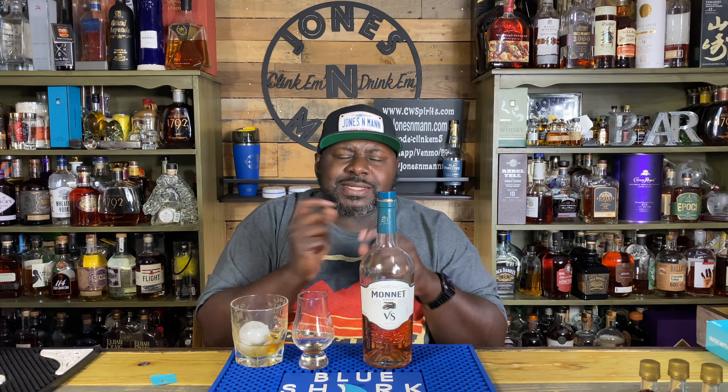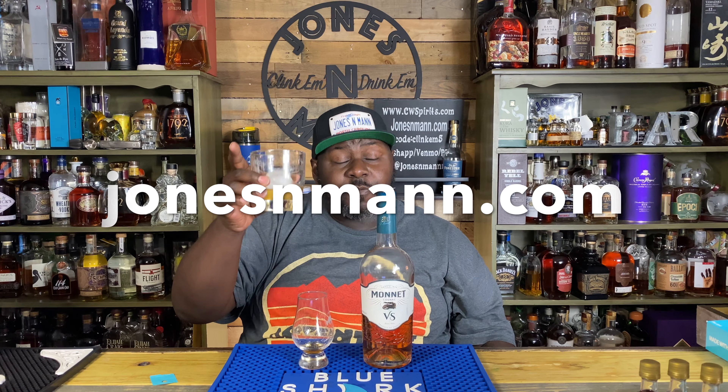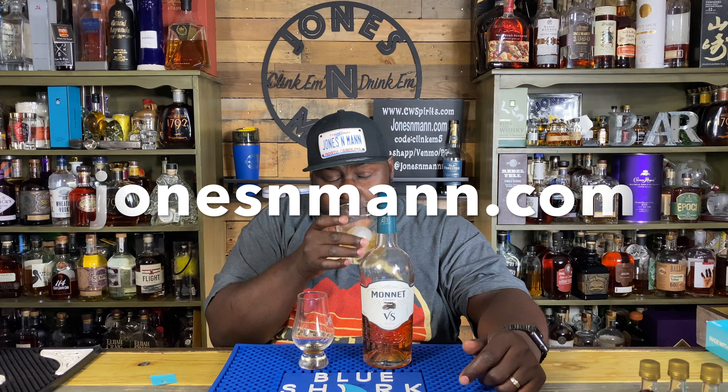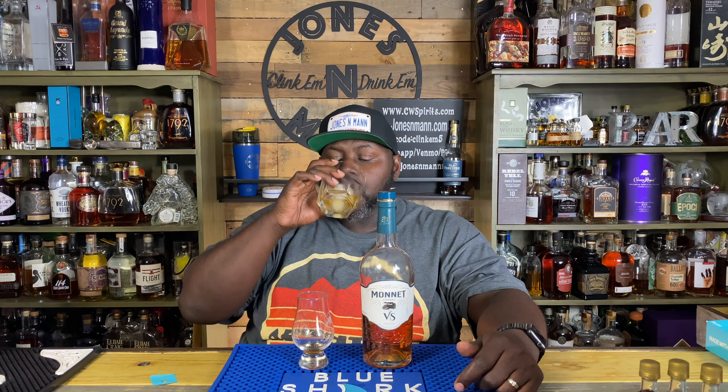I'm not saying it was better than Paradis — Paradis is still the best Cognac that has ever touched my lips. But having had such a phenomenal Cognac, and then drinking something else not too far after it, and whatever that is still being distinguishably — I had to say that slow — noticeable. That had to mean there was a high-quality Cognac.